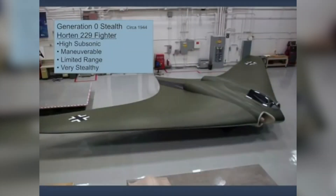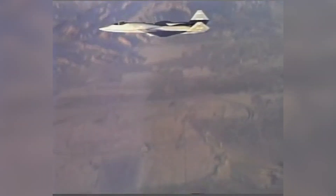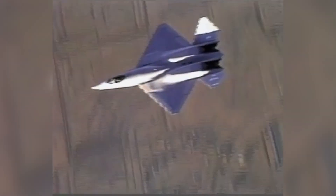It turns out it was very stealthy for the radars of its time. Even the skins of this airplane were made out of crushed carbon and plywood to absorb radar energy. So they were well into the concept of making airplanes invisible. We call that Generation Zero.